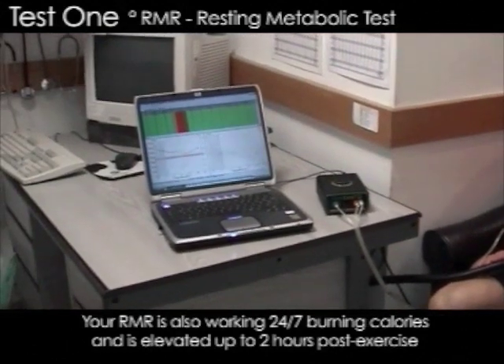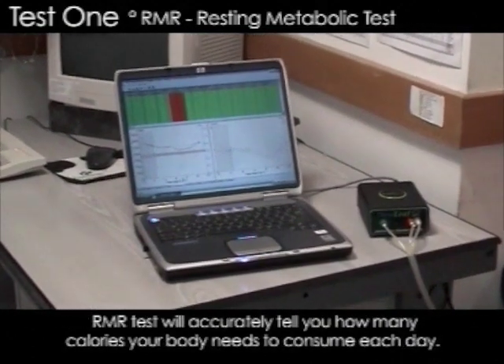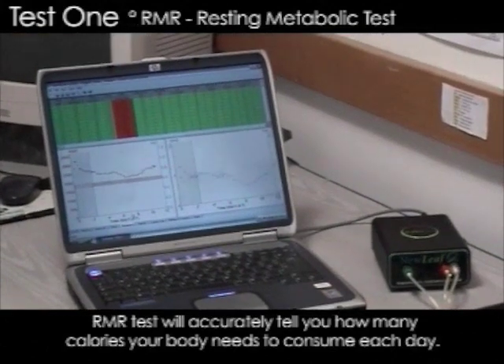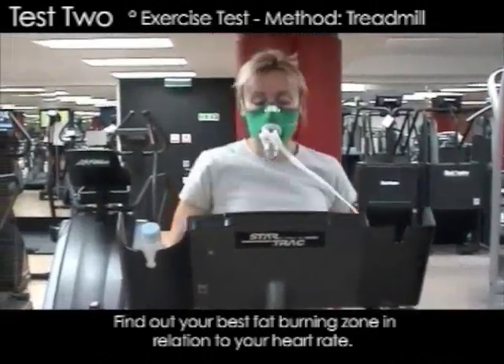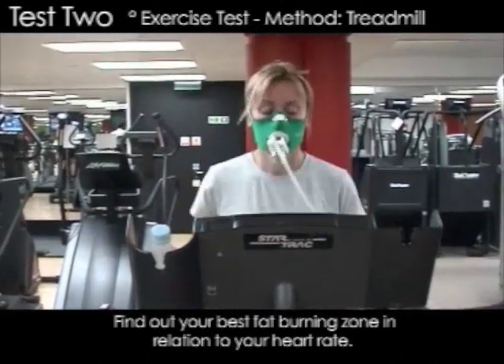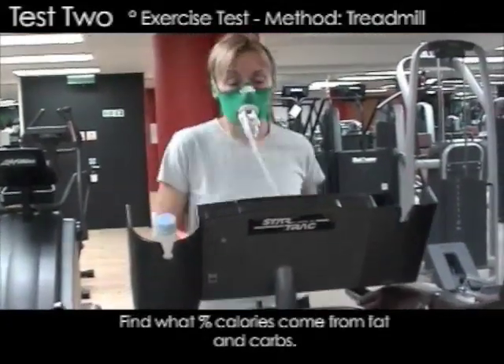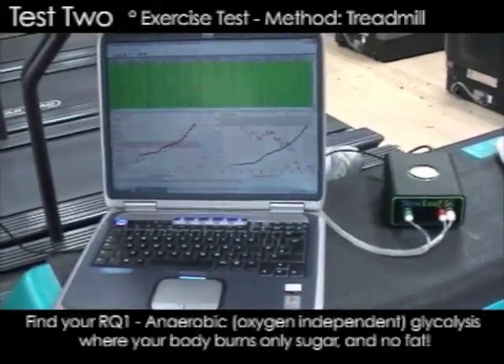The first test you're seeing is an RMR test, a resting metabolic rate test. What this works out is exactly how many calories your body needs just to maintain its basic functions. Additionally to this, we can break down the calories and find out what percentage comes from fat or sugars. And that's why certain diets like the Atkins diet work for some but not for others.